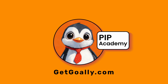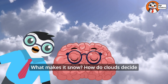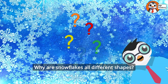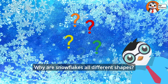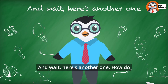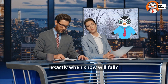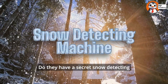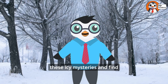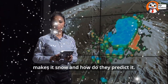Welcome to Goalie's PIP Academy. What makes it snow? How do clouds decide to send down snowflakes instead of rain? Why are snowflakes all different shapes? Do they have their own personalities? And here's another one — how do weather experts know exactly when snow will fall? Do they have a secret snow-detecting machine? Let's dive into these icy mysteries and find out the incredible science behind what makes it snow and how they predict it.